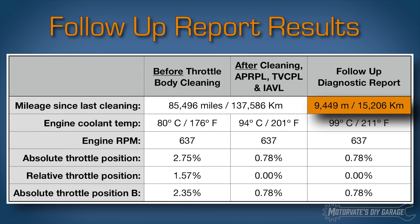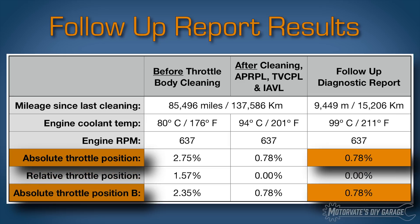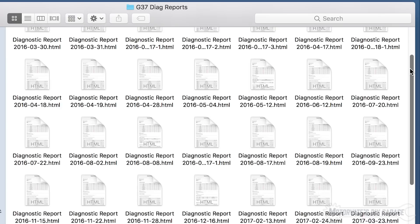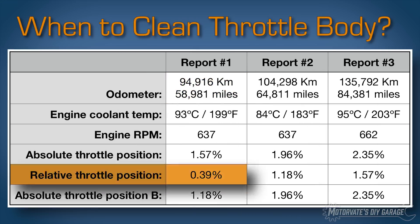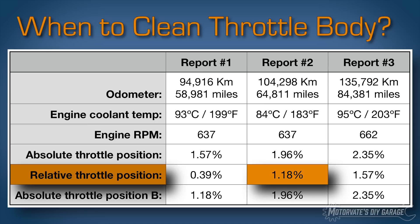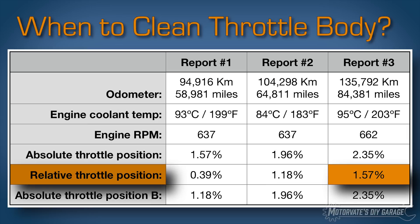After 15,000 kilometers or 9,000 miles, I ran the report again and the relative throttle position was still at 0% with the absolute still at 0.78% — good. Looking at the historical data: at 95,000 kilometers or 59,000 miles, the relative throttle position was 0.39%. At 104,000 kilometers or 65,000 miles, it had increased to 1.18%. And at 136,000 kilometers or 85,000 miles, it was at 1.57%.